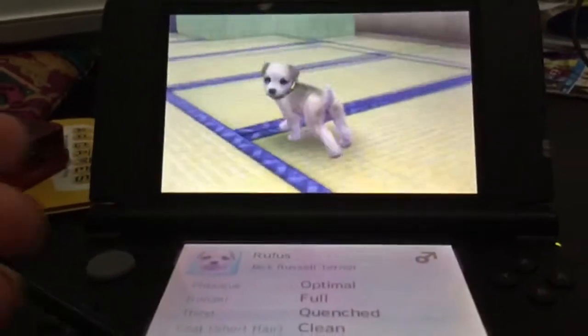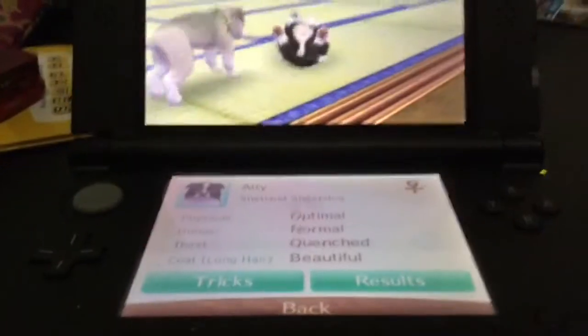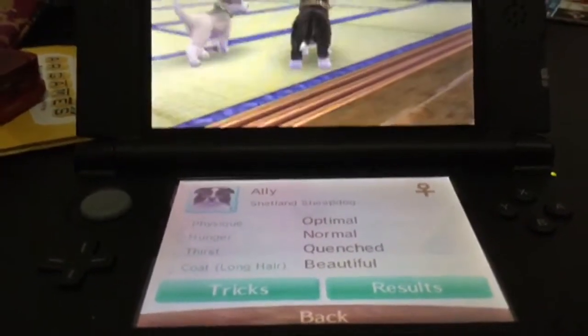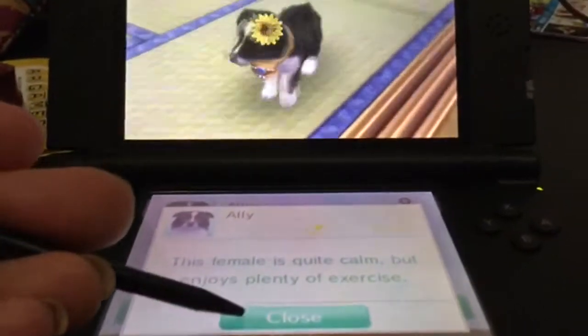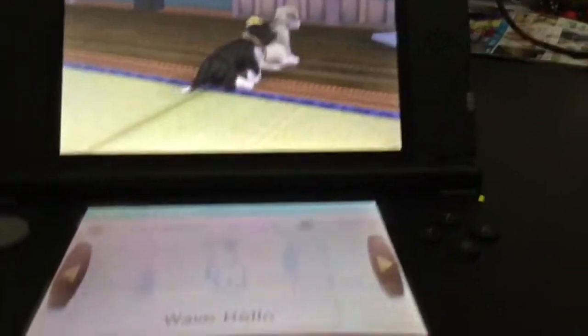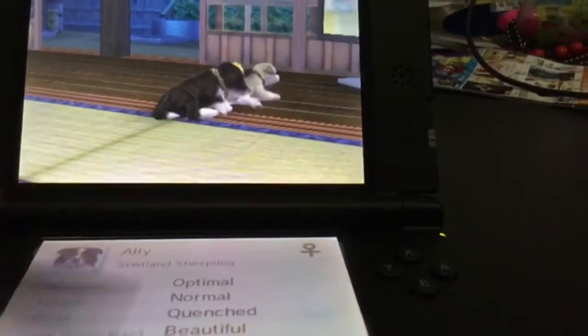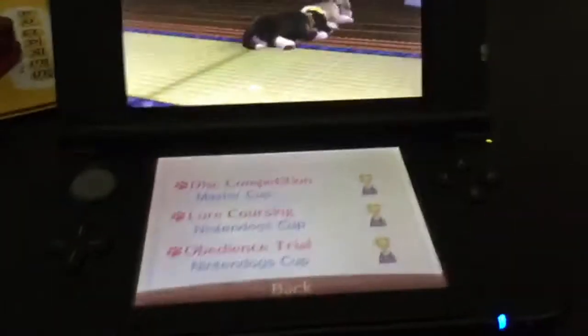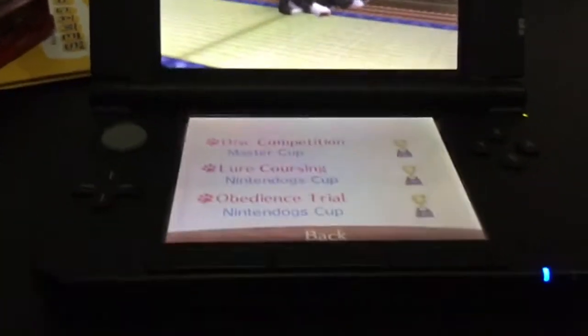Next is Allie, my Shetland Sheepdog. Her name is Allie. She's a female with beautiful long hair. She has 3,556 owner points and her personality is this female is quite calm but enjoys plenty of exercise. She knows all the tricks from sit to howl. Her results are Master Cup in disc, Nintendogs Cup in lure coursing, and Nintendogs Cup in obedience trial. So she won the medal for lure coursing and the victory specs for obedience trial — I'm really proud of her for winning.